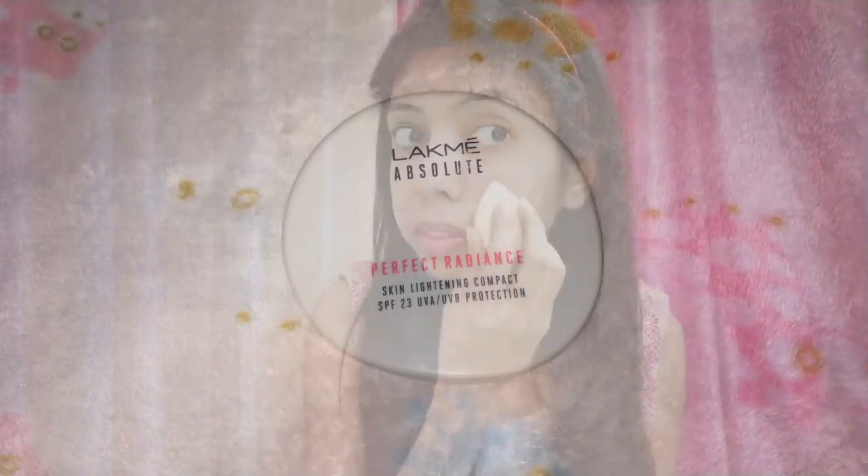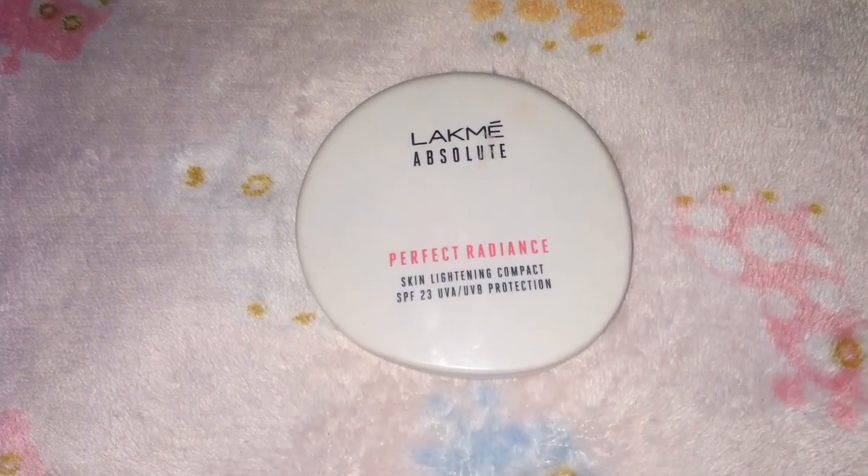I'm using Black Paint Perfect Radiance compact.